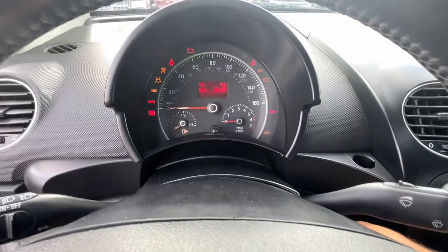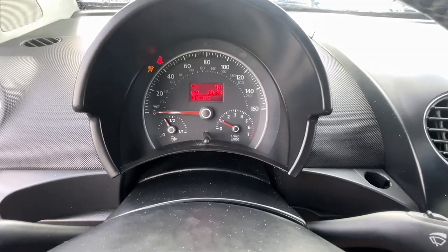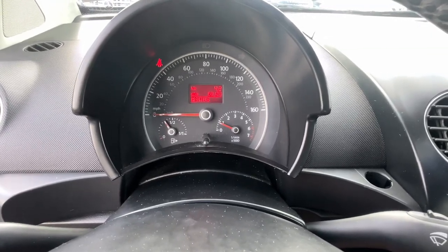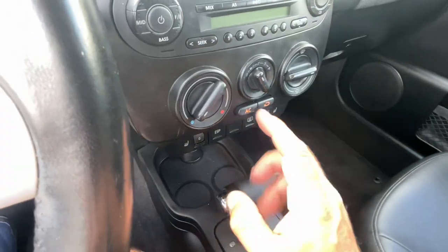Starter up here for you. No lights on the dash. Over here is your radio, CD player, climate control, heated seats, traction control button, rear defroster.